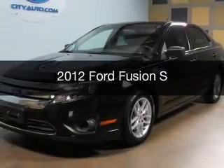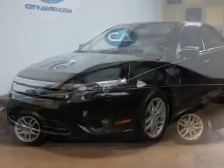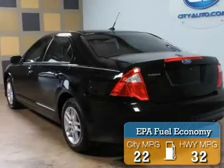This is a used 2012 Ford Fusion, powered by front-wheel drive, a 2.5-liter, four-cylinder engine. Great fuel efficiency saves you money by requiring fewer trips to the gas station.